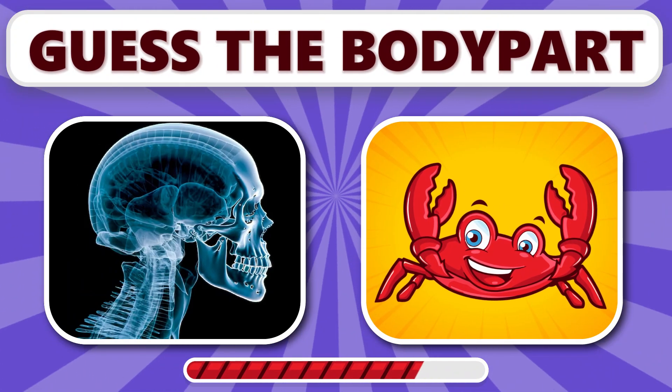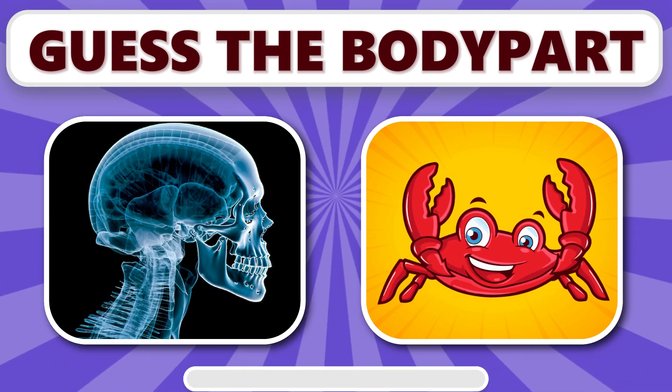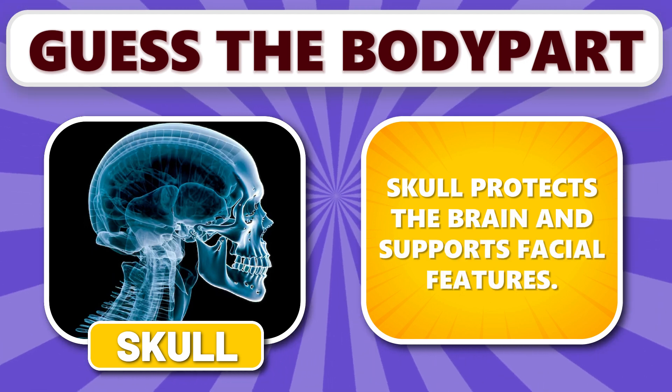Can you identify this body part? It's skull. Skull protects the brain and supports facial features.